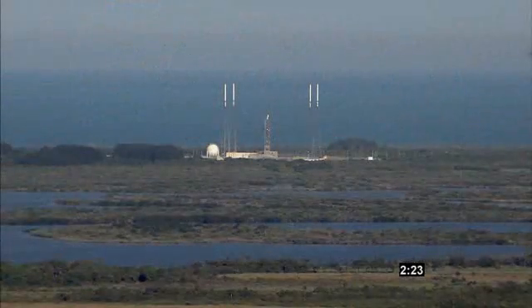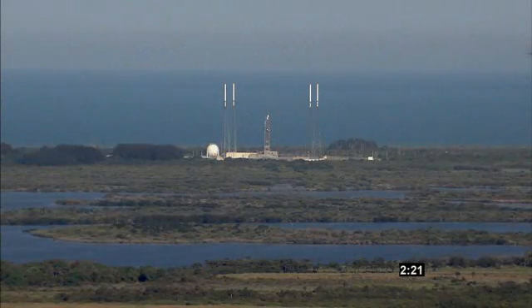T-minus two minutes, 30 seconds and counting. The countdown is on track as we proceed toward T0. Once the rocket lifts off, it will take approximately 81 seconds to reach Mach 1, or the speed of sound.